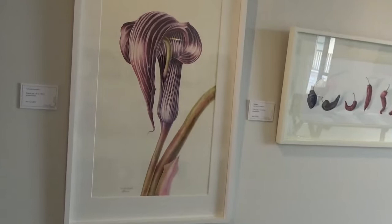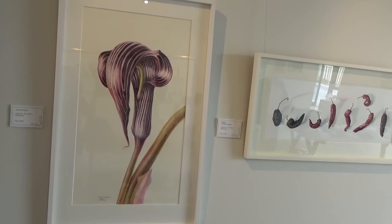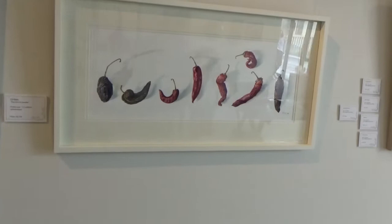We're going down to Arasima Fargesi, which I painted much larger than life — four times the size. I wanted to give an idea of the amazing shape of the flower, and you can almost climb into it.